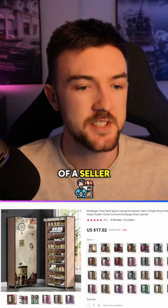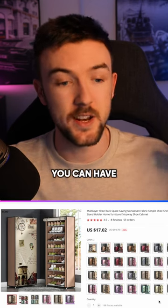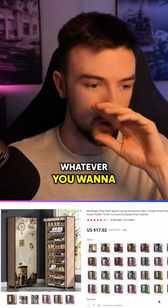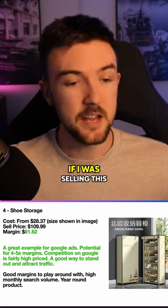Right here is an example of a seller on AliExpress that sells these products — they're honestly everywhere. You can have shoe organizers, clothing racks, coat organizers, or pop-up wardrobes, whatever you want to call them. For this particular variant, the cost price on AliExpress is $28.37.